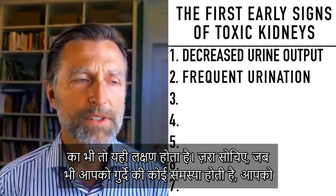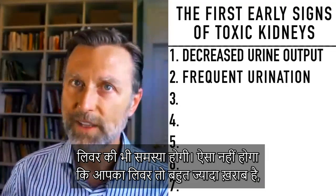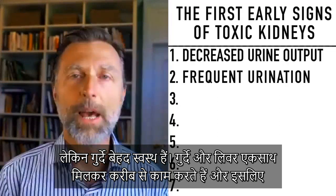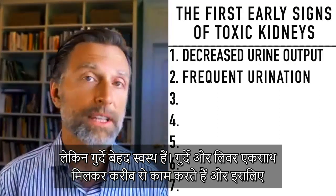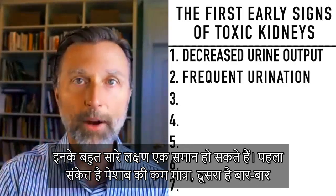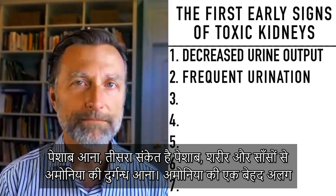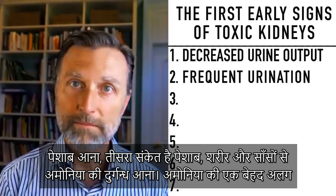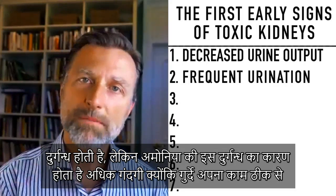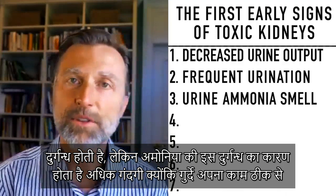Some people ask if this is a symptom of liver disease. Well, anytime you have a kidney problem, you're also going to have a liver problem. There's no way you can have a very sick liver and a very healthy kidney — both organs work very closely together, so a lot of the symptoms can cross over. Number three is ammonia-smelling urine, body odor, and breath. That ammonia smell is basically just more waste because the kidneys are not able to do their job.